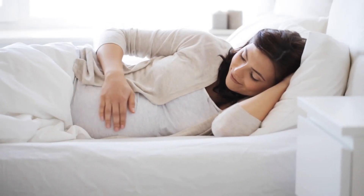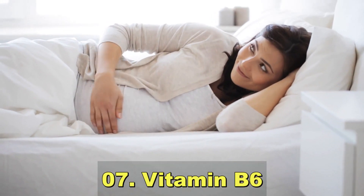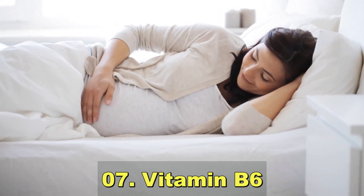Vitamin B6 can help alleviate pregnancy-related nausea and vomiting.